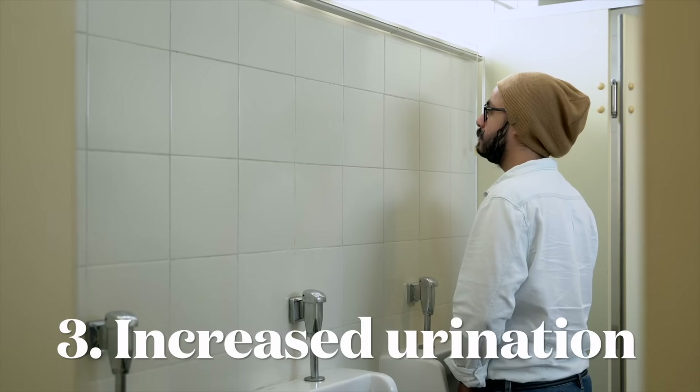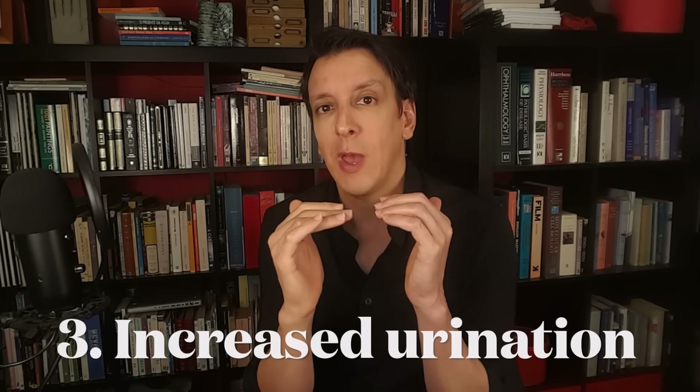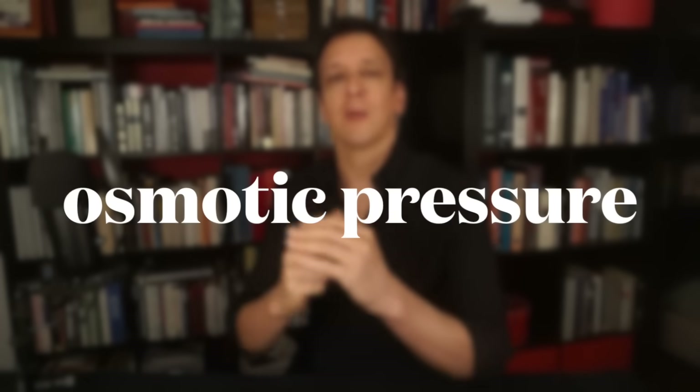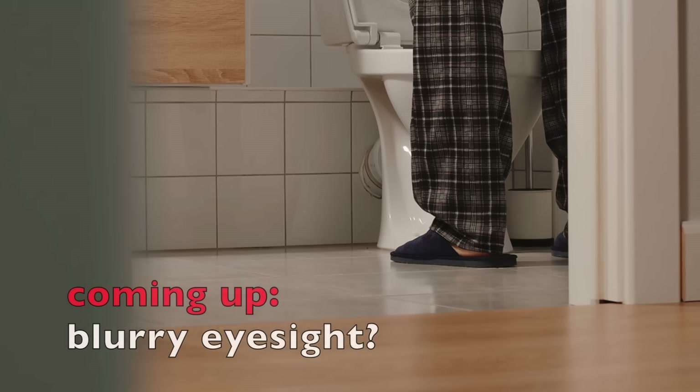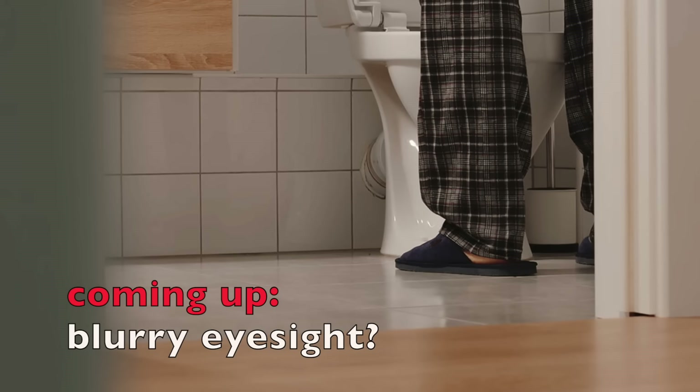Another common sign — in fact one of the earliest signs of hidden diabetes — is needing to pee a lot, increased urination. When you have very high blood sugar, some of that glucose is lost in the urine. More sugar in the urine pulls water into it through osmotic pressure, increasing urine volume, so you need to pee more often. Someone might notice they have to get up three, four, or five times a night to pee and think they're just getting older — or if it's a man, think it's the prostate — but another possibility is high blood sugar.